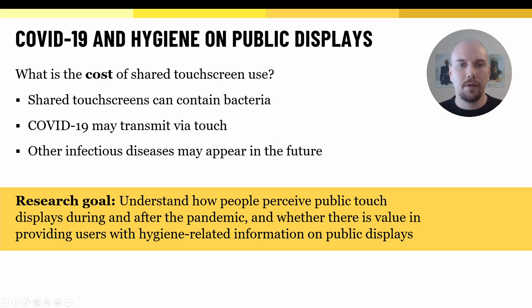However, the COVID-19 pandemic introduced entirely new questions for public displays. Now, more than ever, we need to consider the possible costs of heavy use of shared touchscreens. Touching surfaces that have been touched by others may transmit bacteria. Viruses, like COVID-19, can also spread via shared surfaces, and other infectious diseases may appear in the future. To the best of our knowledge, questions regarding hygiene on public touchscreens have not been sufficiently covered by existing research.